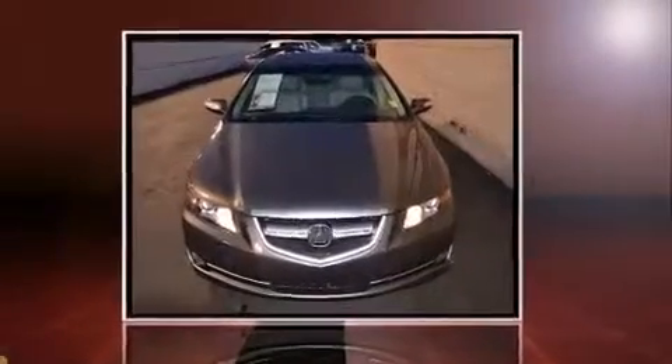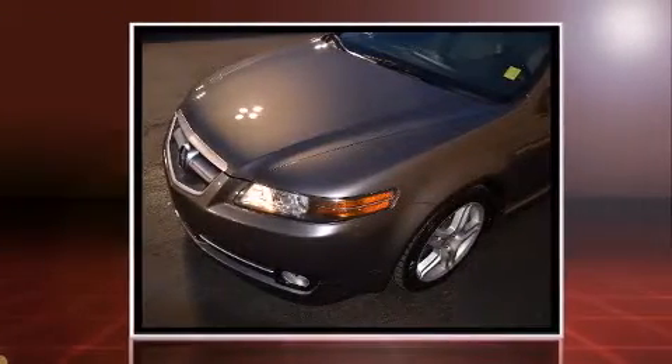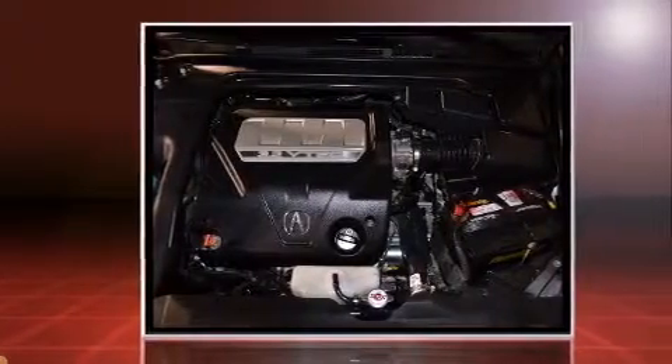You are going to love the 2007 Acura TL. This four-door, five-passenger sedan provides exceptional value. It features an automatic transmission, front-wheel drive, and a 3.2-liter six-cylinder engine.